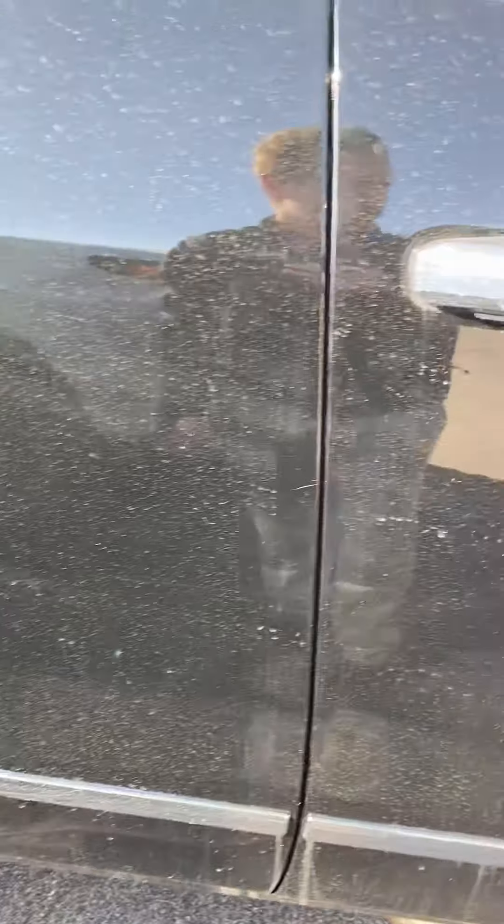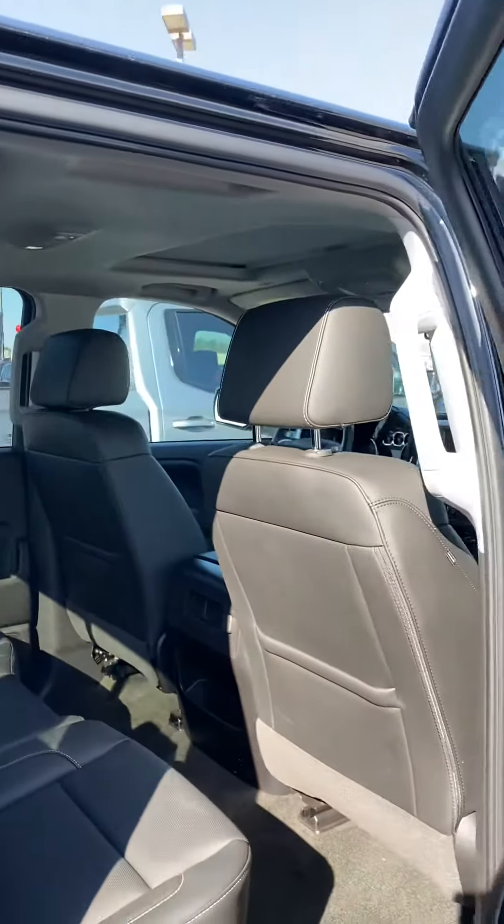The only blemishes I can see are very minor — one tiny scratch, that's it. The back seats look like they've barely even been sat in; there's not a crease in them. Real clean.